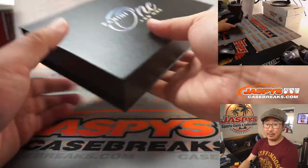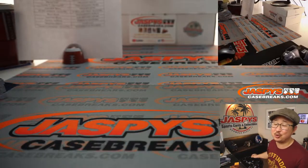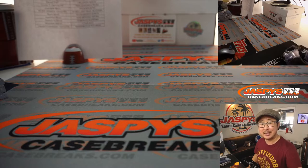And there you go, ladies and gentlemen. I appreciate you getting in. That was Panini One and One basketball. The next one is in the store right now, check it out. JaspysCaseBreaks.com — I'm Joe. I'll see you next time for the next break. Thank you.